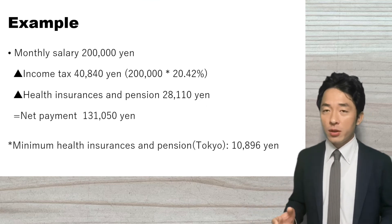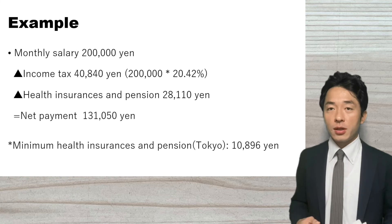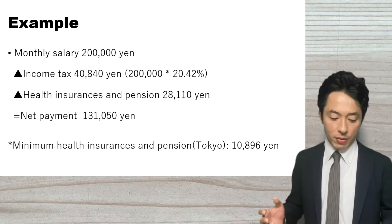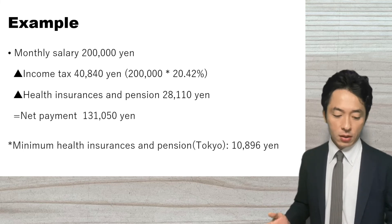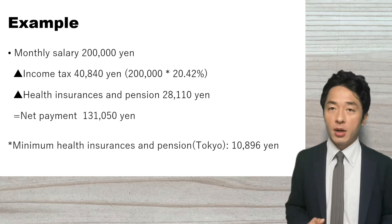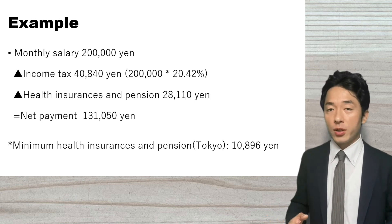At the end, I want to explain how much salary you can actually receive using an example. Let's say your monthly salary is 200,000 Japanese yen. 20.42% income tax, which is about 40,000 Japanese yen, will be deducted. Then health insurance and pension, about 28,000 Japanese yen, will be deducted. The health insurance and pension amount will differ depending on how much salary you make. The net payment will be about 131,000 Japanese yen — seems like a lot of deduction.